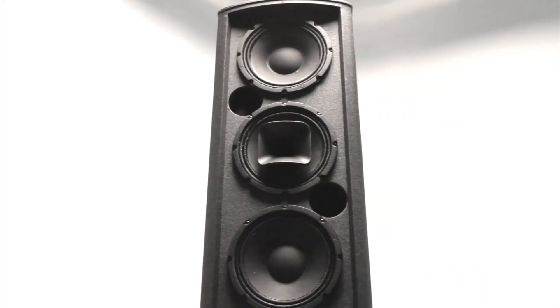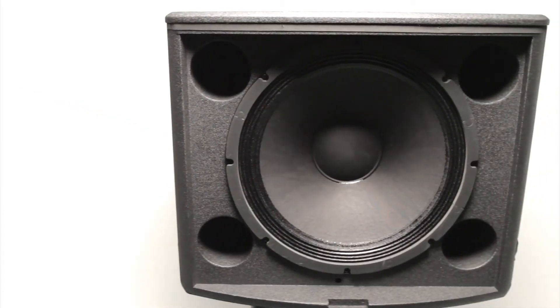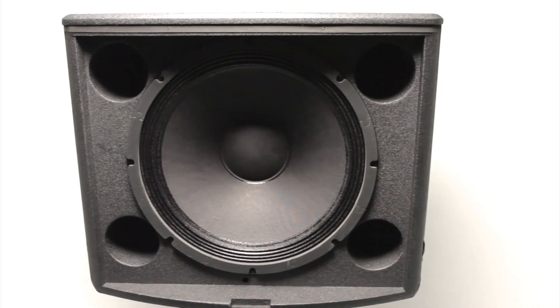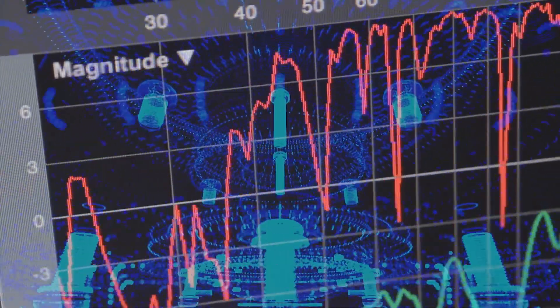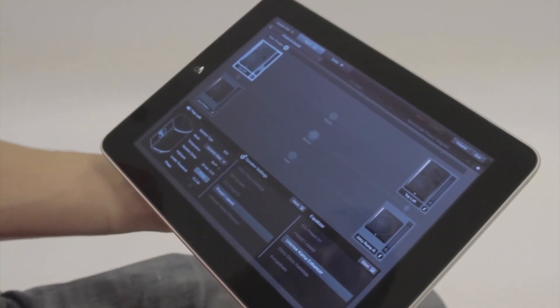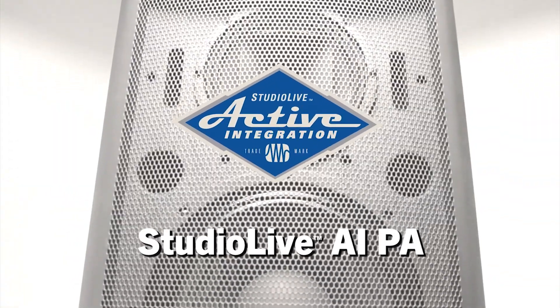So what sets the 328AI, 312AI, 315AI, and matching 1,000W 18S subwoofer apart from anything that's come before? Unique coaxial three-way design, temporal EQ, advanced DSP, irresponsibly high power, and full setup control and monitoring with iPad or laptop. StudioLive AI-PA. It speaks loudly for itself.